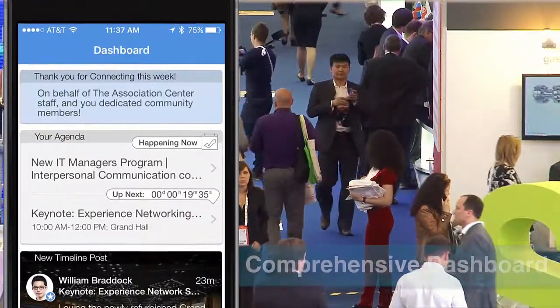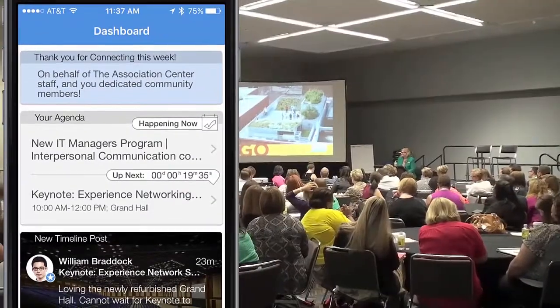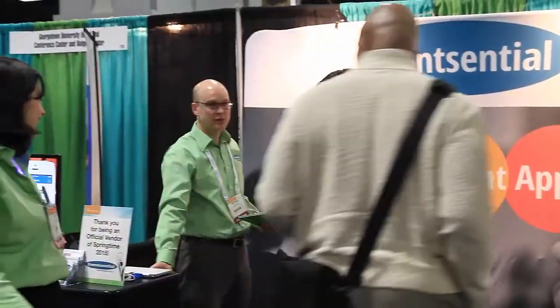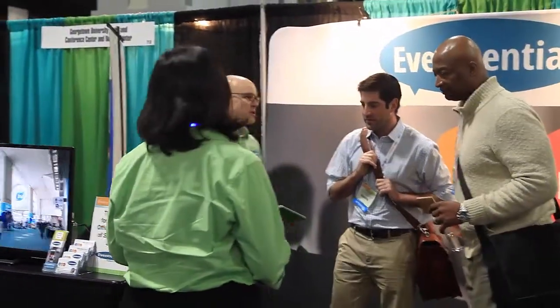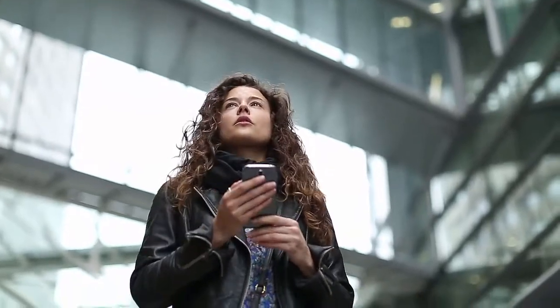Event Central's new comprehensive dashboard captures the up-to-the-minute pulse of your event for attendees. Leaderboards highlight the most talked-about sessions and happenings, showcase attendee connections, and provide access to personalized schedules and what's coming up next.